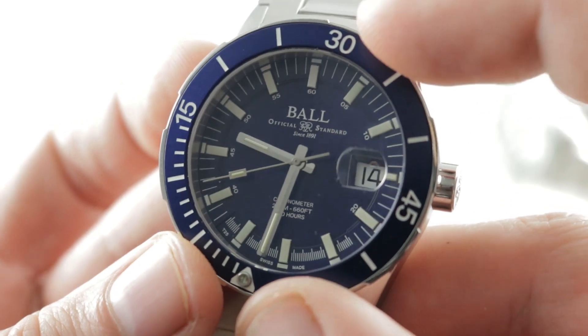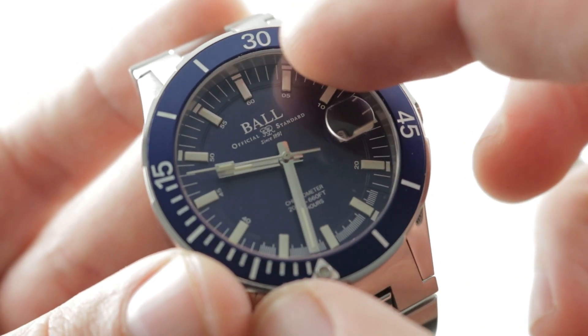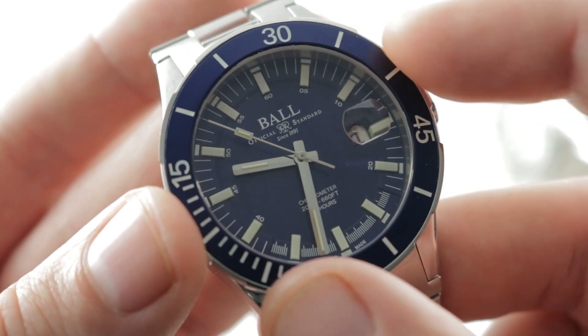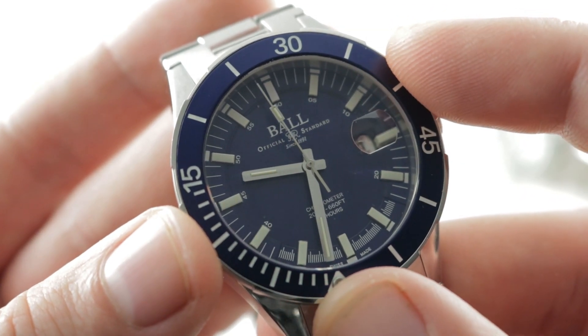Moving inboard you can see the dial — this is where Ball switches up a bit. The dial features a handsome depth not present in the Rolex; the hour track itself is stepped up from the center. But Ball uses tritium tracer tubes, which are glass capsules that enclose a phosphorescent material and tritium — a beta emitter with a half-life of about 12 and a half years.